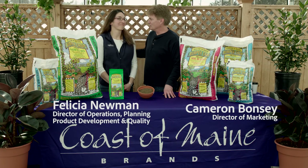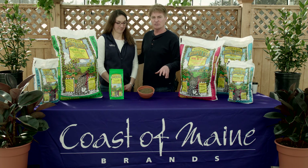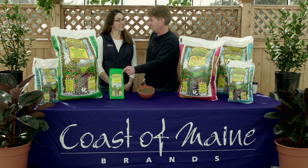Hi, I'm Cameron Bonzi and this is Felicia Neumann. We're with Costa Maine Organic Products and we make a line of compost-based, organically approved soils and fertilizers for Master Nursery garden centers. Today we're going to talk about the Bumper Crop Organic Plant Food.